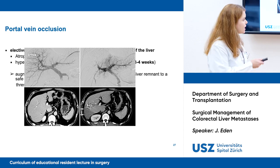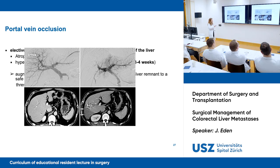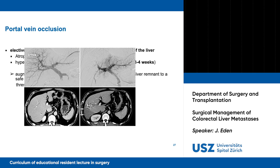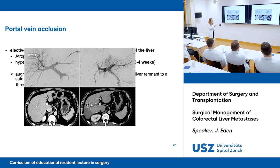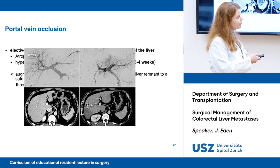This image illustrates that process. Pre-intervention is shown on the left side, post-intervention on the right. When you occlude the right portal vein, you have no blood flow to the right side and you have growth of vessels on the left side. You can also see a necrotic part of the right lobe and growth of the left lobe.